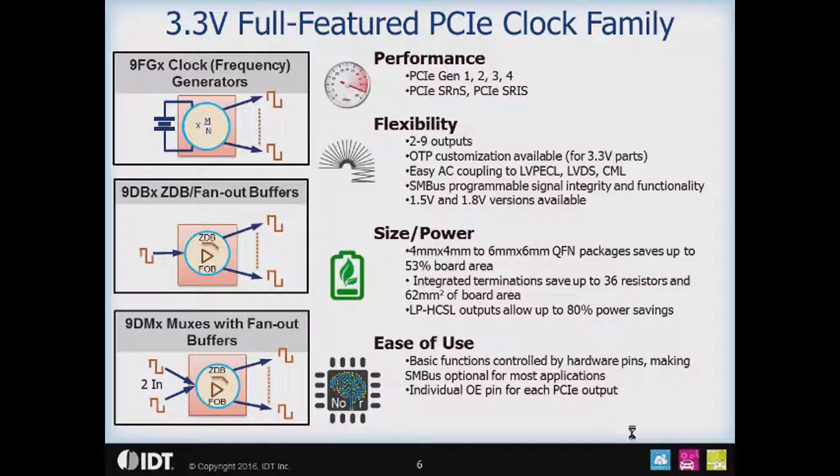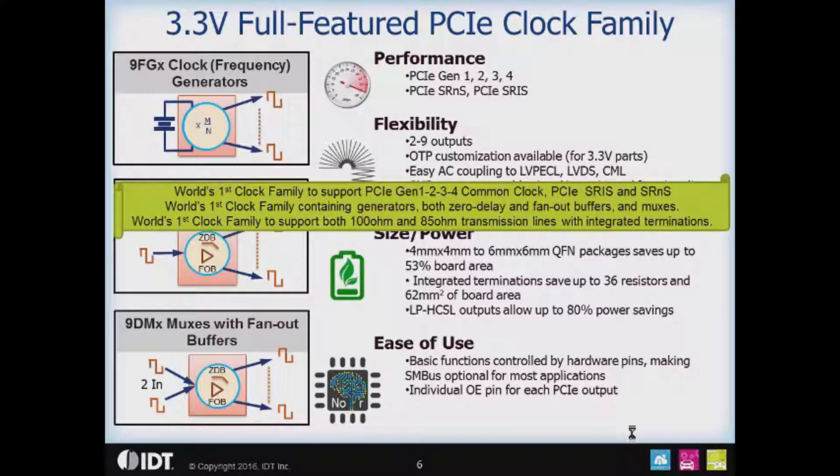The parts are easy to use because the basic functions are controlled by hardware pins, so you do not need to use the SMBUS for most applications. There is also an individual output enable pin on each PCIe output. The 3.3 volt full-featured PCIe clocks support Gen 1, 2, 3, 4 Common Clock, ESRIS, and SRNS. The family includes clock generators, fan-out buffers, zero delay buffers, and clock multiplexers, and it supports both 100 ohm and 85 ohm environments without any external components.